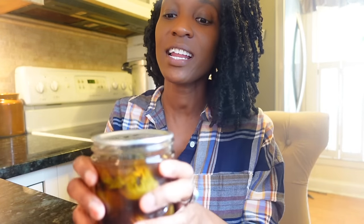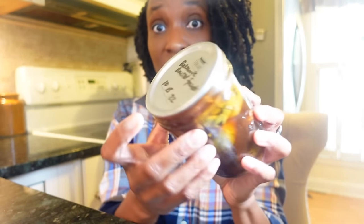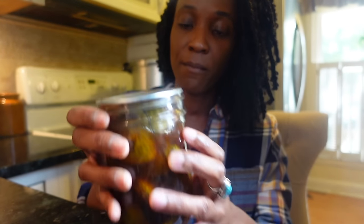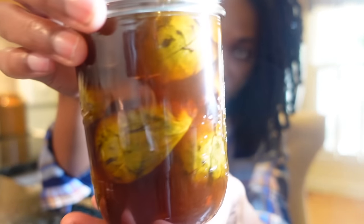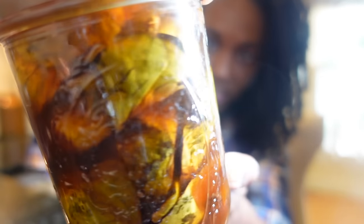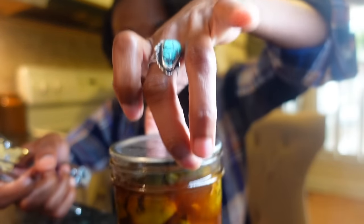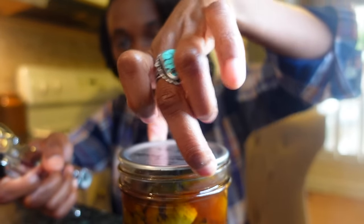All right, let's go ahead and do this taste test. It has been about 10-15 months since I canned these balsamic Brussels sprouts. Here's what the jar looks like — the liquid still looks delicious, I still see the red chili pepper flakes in there. These Brussels sprouts from the farmer's market were huge last year. The can has a really good seal, so I'm going to go ahead and pop that open.